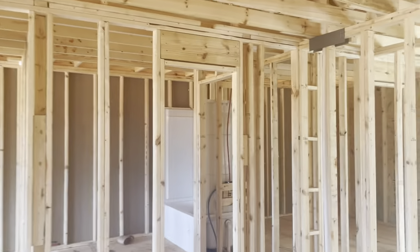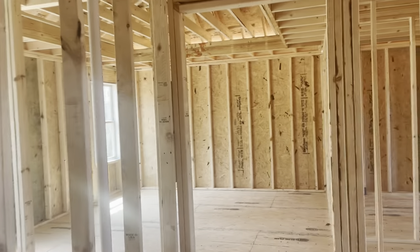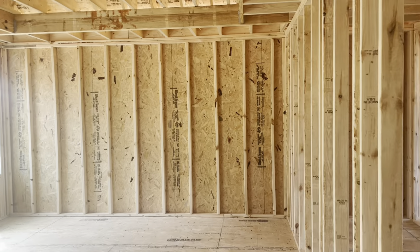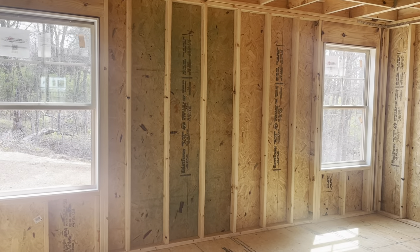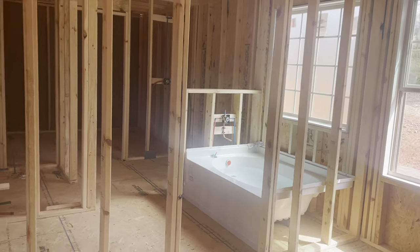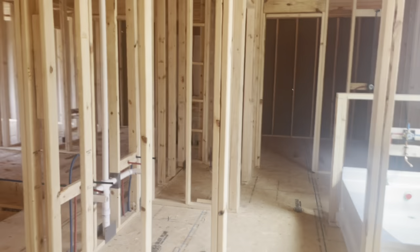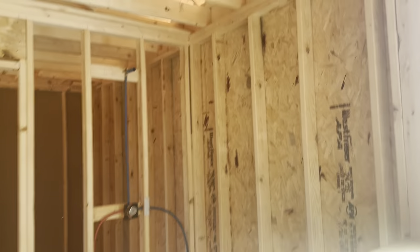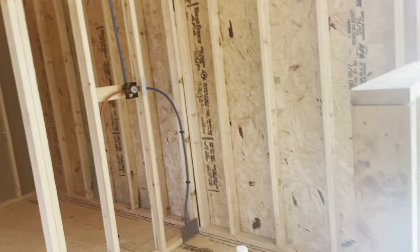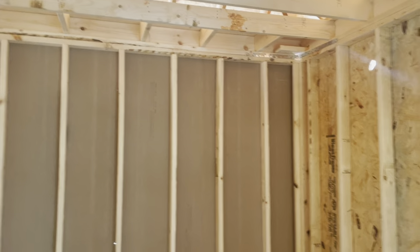On the back of the home, on the other side of the stairwell, is going to be the master suite. It's a large master with tray ceilings and double windows. You can see the tub is already in — so this one's going to have a garden tub. It's going to have double vanities right here. You will have your big shower here, a water closet for your commode, and then a large, large master closet.